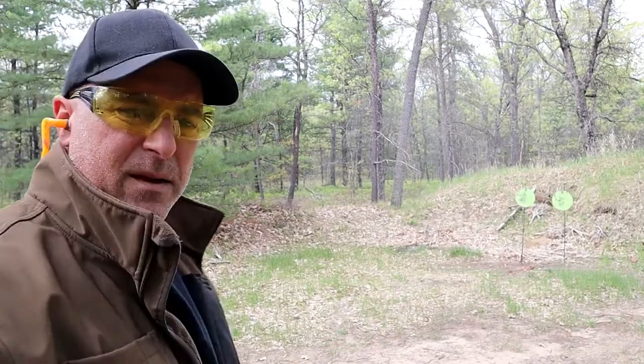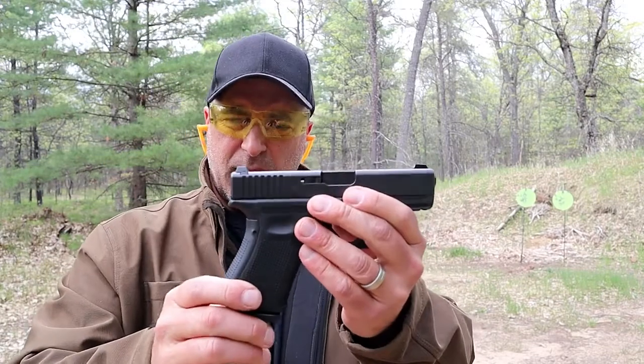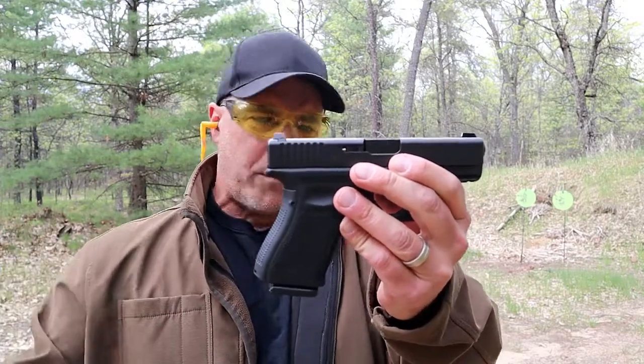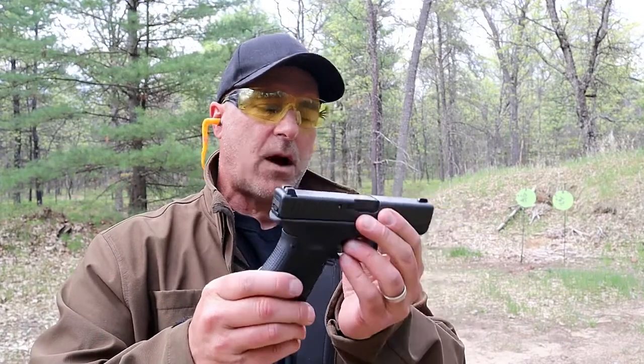Alright. Known for its reliability. And in many occasions, whether it's super hot, super cold, buried in snow, buried in the ground — whatever the case — people love the Glock 19 and they're proud to call it their home defense gun, their carry gun, or even their duty gun.